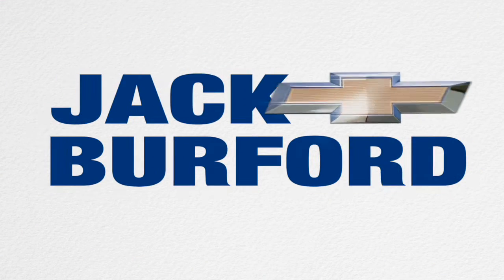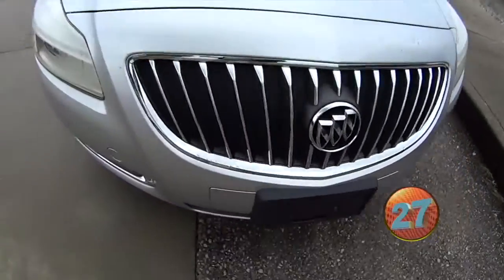Welcome to the Jack Burford Chevy 30-second walk-around. Hey guys, my name is Caleb. I'm a sales specialist here at Jack Burford Chevrolet.